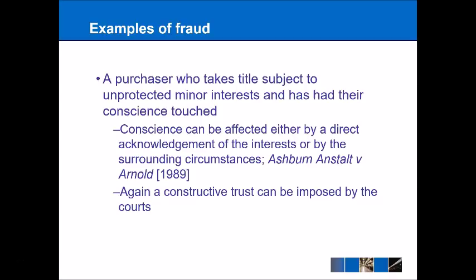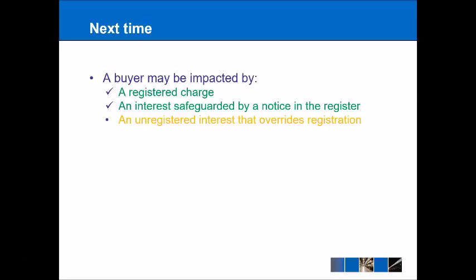To summarize: when a person buys registered land, they could be affected by something on the charges register and also something safeguarded by a notice in the register. Next time, however, we're thinking about something far more complicated — an interest that has not been registered at all but can still override registration. This may seem odd given our focus today on the importance of registration and the register reflecting reality, but consider why an unregistered interest might take priority over something that is on the register.